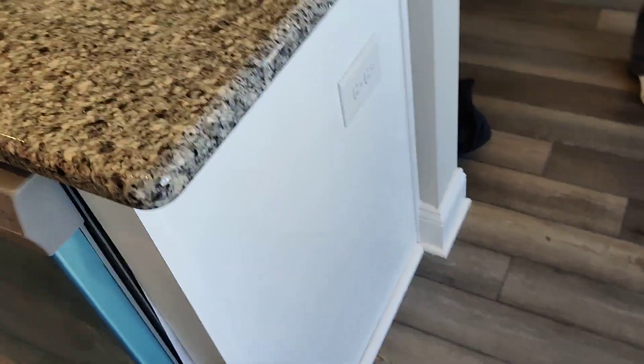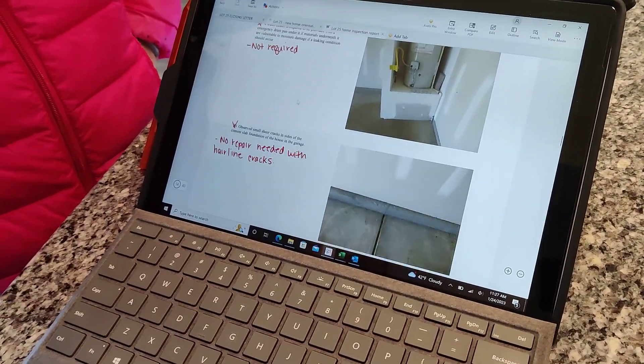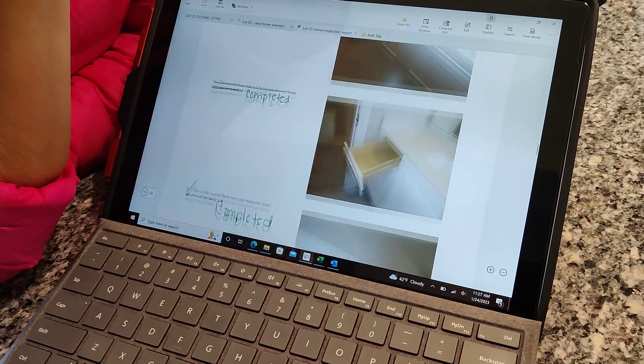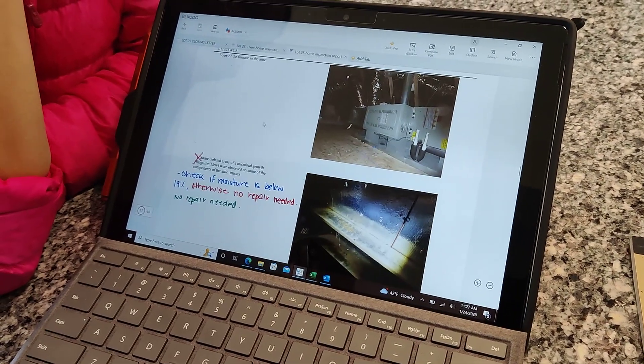This one has a cuticle but it doesn't affect the use. We talked about how the pin was not required, and we discussed the hairline cracks in those rooms. Take a look at that drawer in just a second. They readjusted the doors again, so we should be good with that.